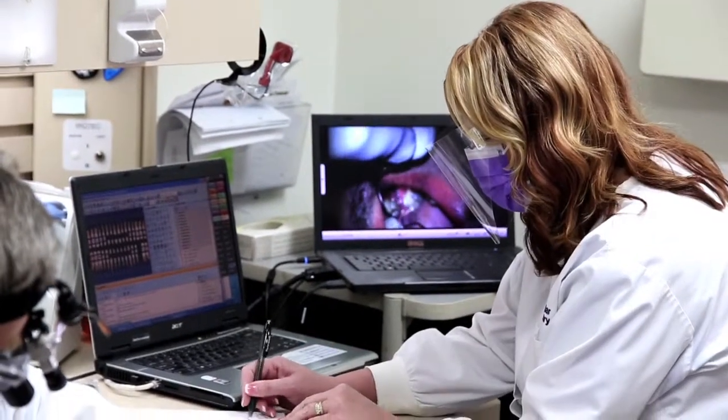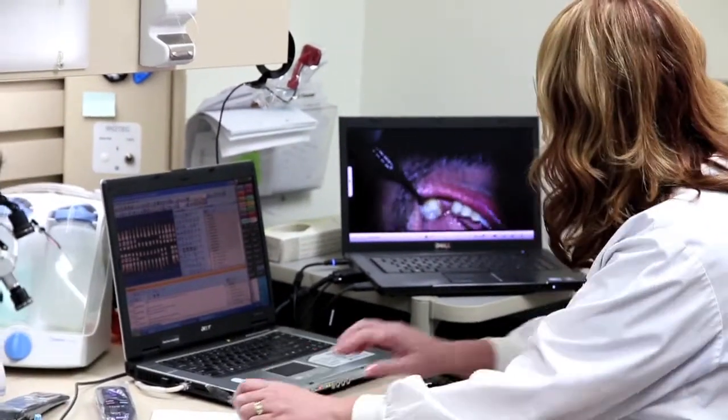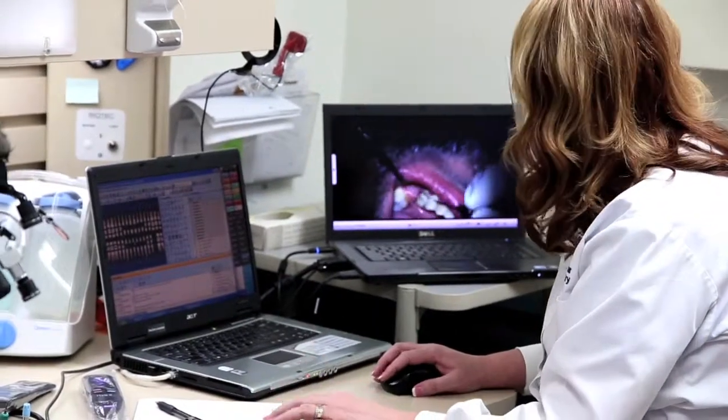While I'm doing the exam, on the computer behind me, the hygienist sees what I see, so she can watch and document accordingly the things that I see and the things that I say. She doesn't have any question about what I'm seeing because she sees it as well. If she has questions, she can ask me.